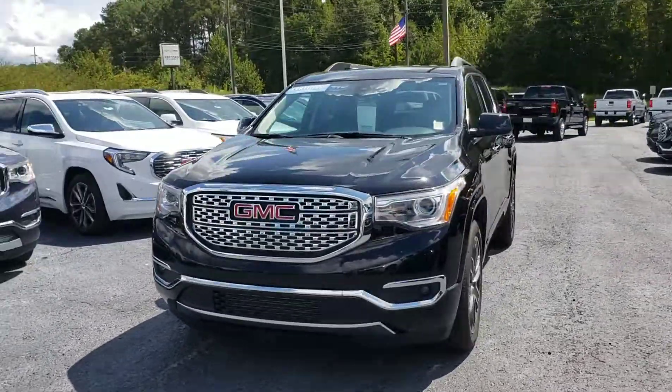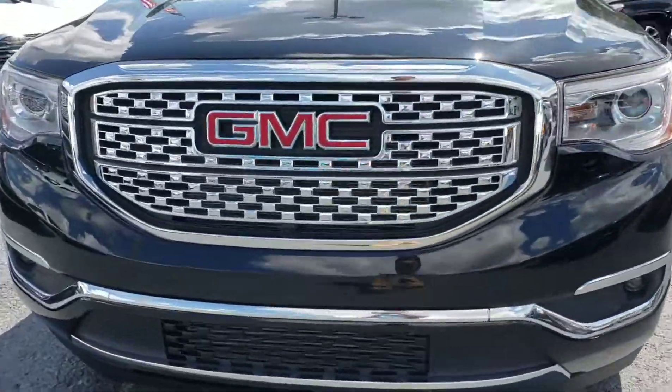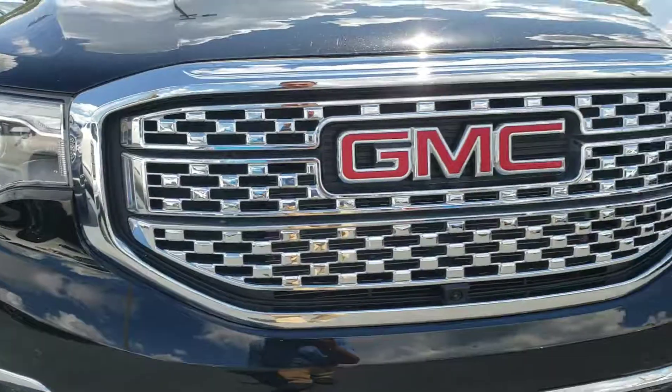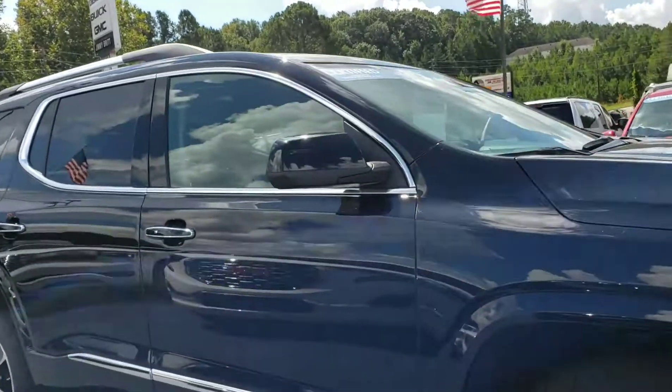It's the new redesigned body style. It's a lot slimmer, a lot lighter. It's got a front-facing camera now. Fog lights. It gives you the bird's-eye view because you also have cameras under your mirrors right here as well.